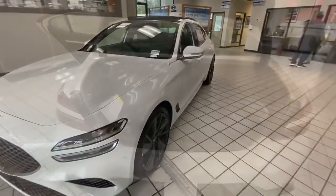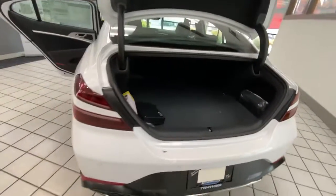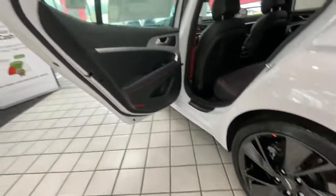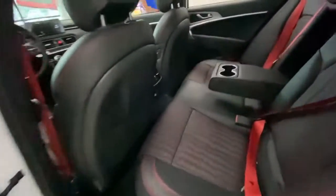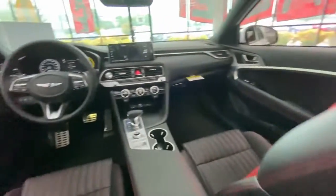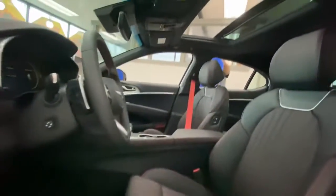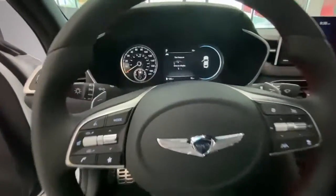Prepare to turn heads. The following are some of this vehicle's highlighted options: navigation system, keyless entry, power passenger seat, dual zone AC, power driver seat, electronic stability control, heated front seat, aluminum wheels, intermittent wipers, and tire pressure monitoring system.